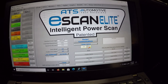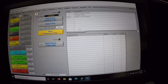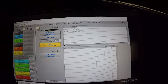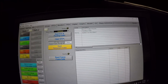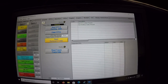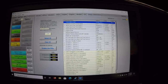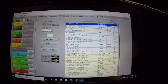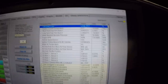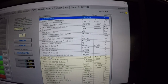Monitor's not complete. Going to DTCs quickly — System Too Rich, Bank 1. Let's just clear these codes; I'm not really worried about that right now. Reading permanent codes, then going to PIDs. Our trims are pretty bad — even at idle the trims are bad. Short term is hovering around three percent, long term is negative 14, so it is actively taking fuel away.